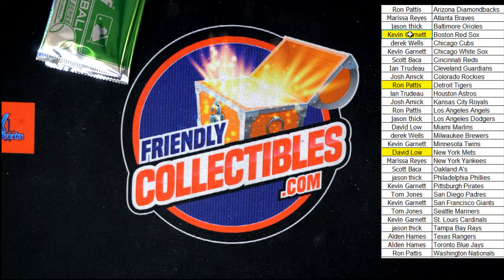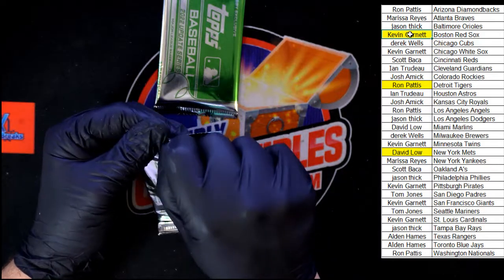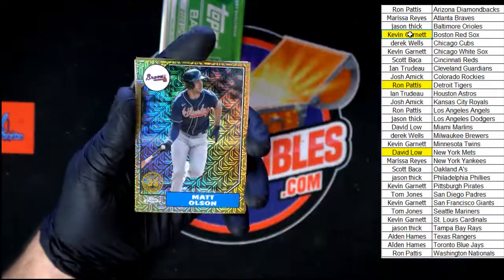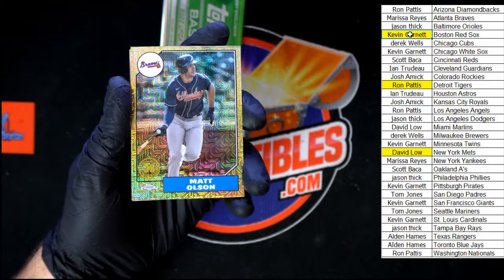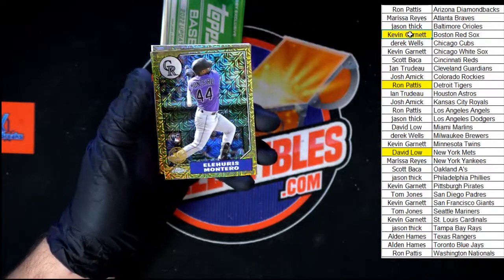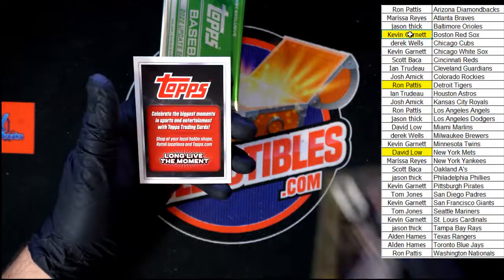All right, on to our silver packs — let me pick up some of these cards so I don't send them flying. On to our extra packs, or silver packs, or bonus packs — however you want to say it. These look great! Started off for the Braves — Matt Olson. Wow, these are very nice looking, good stock too. Montero behind that for the Rockies, Duran for the Twins, Andrew Vaughn for the White Sox, and a Long Live the Moment.